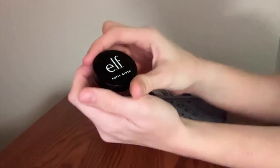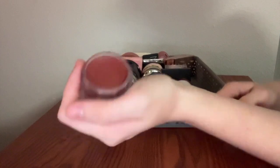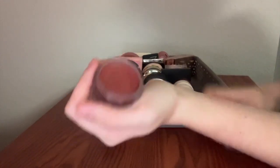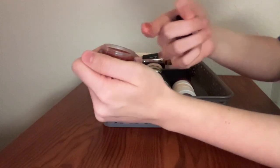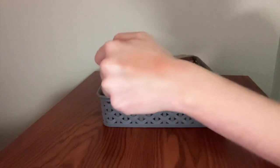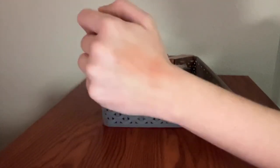This is my Elf Putty Blush in the shade Bali. I literally could not love this color more. It's kind of deceiving in the actual pot. It's drying out a little bit, but when you blend it out — I just love that color so much. This terracotta-y browny orange. Shut up. It's perfect. I love it so much.